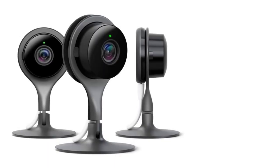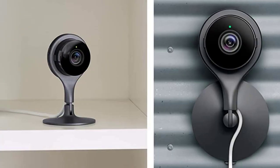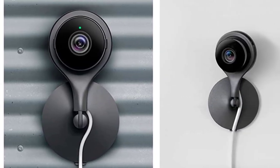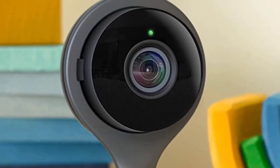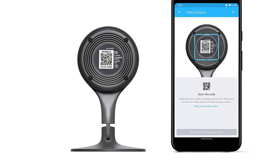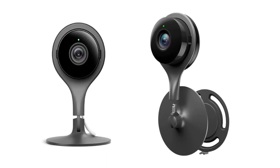Easy to install — just download the Nest app and follow the instructions to add your new security camera to your home. Control your home security camera from anywhere with the app on your phone. With two-way audio, the built-in speaker and microphone let you listen and talk back to people or animals. Nest Cam Indoor plugs into your wall outlet with a 10-foot USB cable and power adapter.